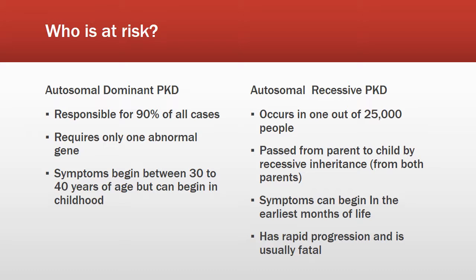Autosomal recessive PKD is passed from parent to child by recessive inheritance. Symptoms can begin in the earliest months of life or even in the womb. It has a rapid progression and is often fatal. This form of PKD is rare, occurring in one out of 25,000 people.